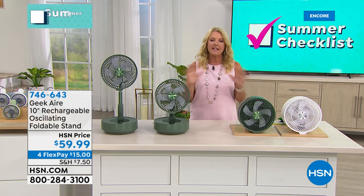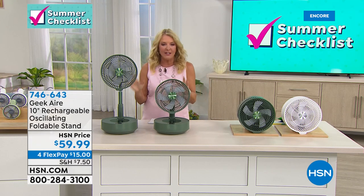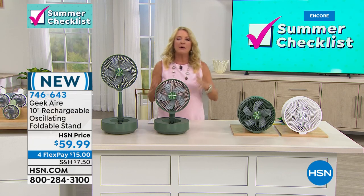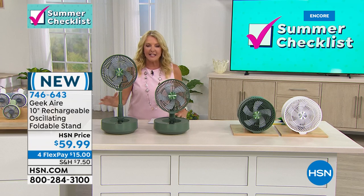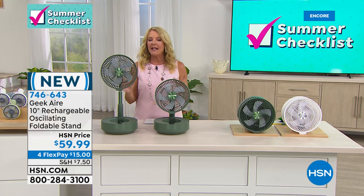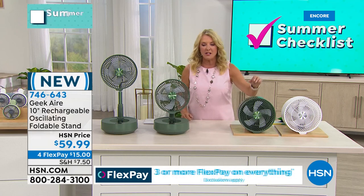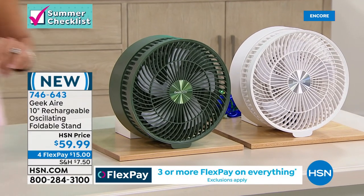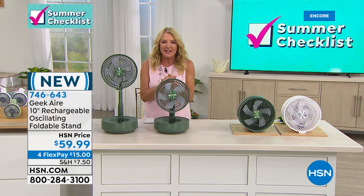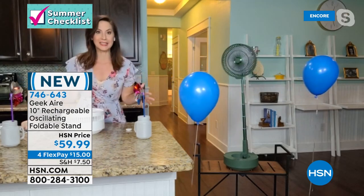Geek Air's 10-inch rechargeable oscillating fan folds from 5 inches up to 36 inches tall. It has five speeds, oscillates in all directions, and lasts up to 10 hours — great for emergency situations. Rebecca is joining to demonstrate. The Geek Air lineup consistently impresses with what they come up with.